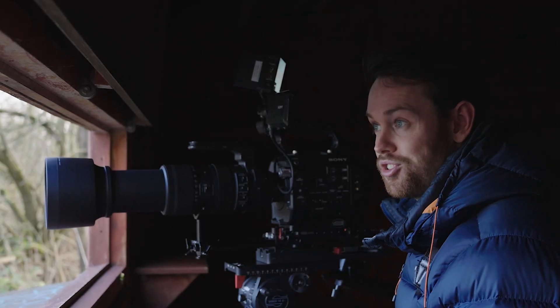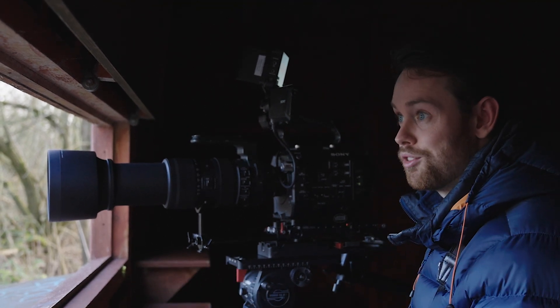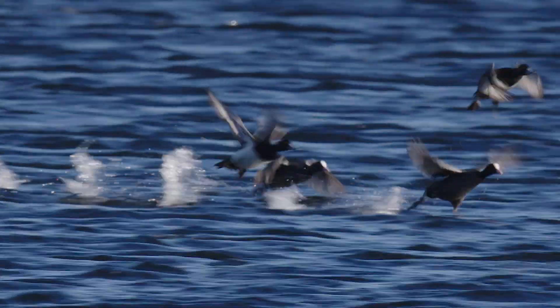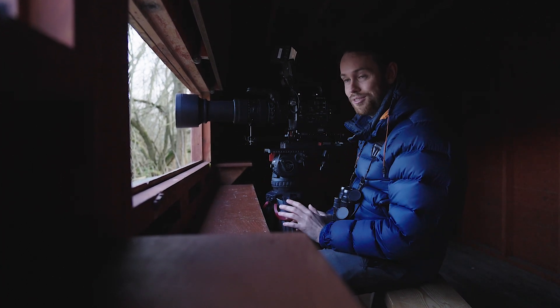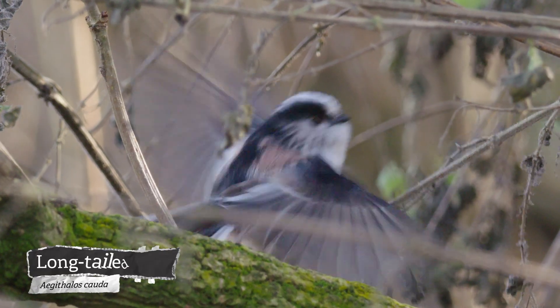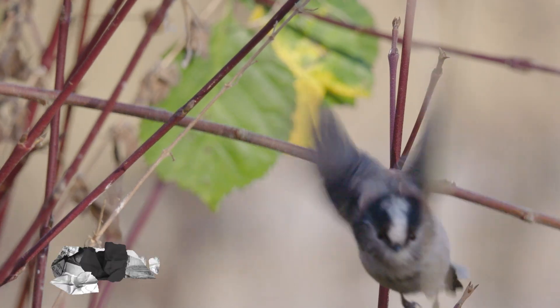Wetlands are important for so many different reasons: they sequester carbon, they reduce flood risk downstream, and of course they're an amazing place for wildlife. We often only associate wetlands with wetland birds like ducks and waders, but in the edges and in the trees and in the reeds, you get loads of different other species as well. Just now I had a long-tailed tit, and they're pretty difficult to film, but I've got my smug face on because I did manage to get quite a nice shot.